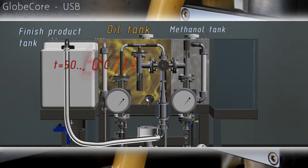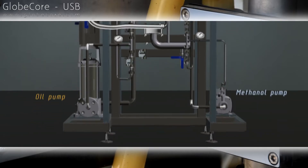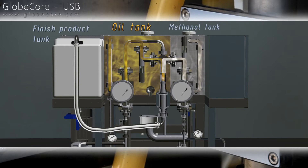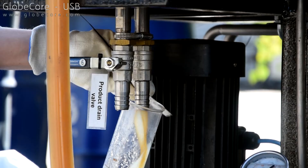The system is designed for specialized biodiesel production facilities, as well as for oil refineries, food processing facilities or farms. The operation principle, as exemplified by a demonstrator unit, is to prepare the components and create the conditions required for transesterification.